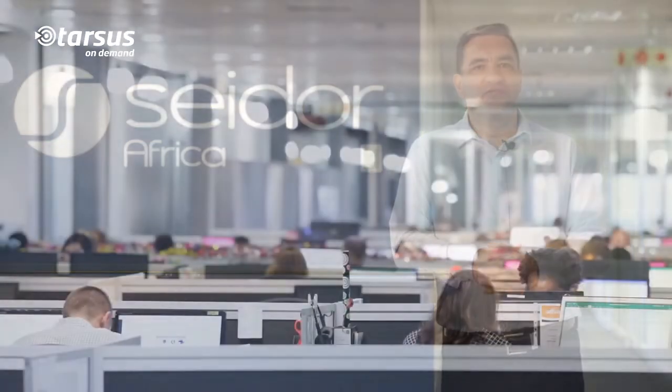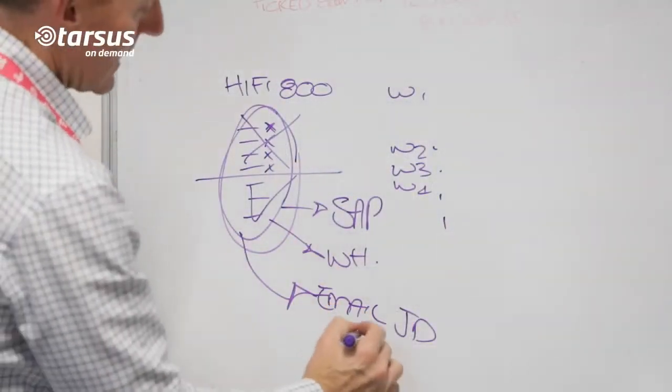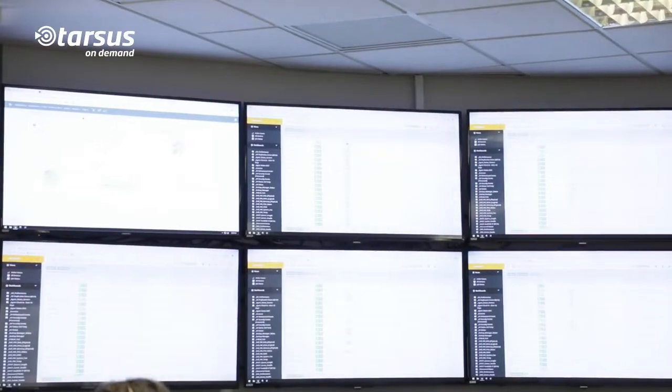What made our requirement interesting is we needed an environment where we could configure our own network, security, and firewalls, as well as the need for SSD disk and high IOPS for the environment.